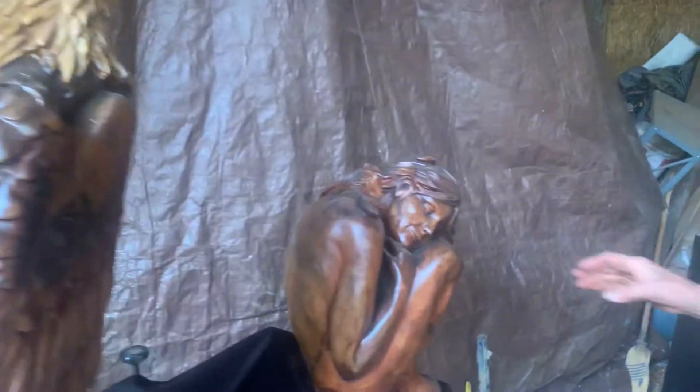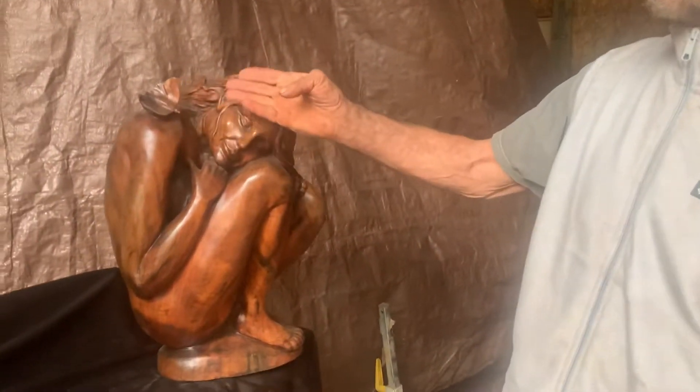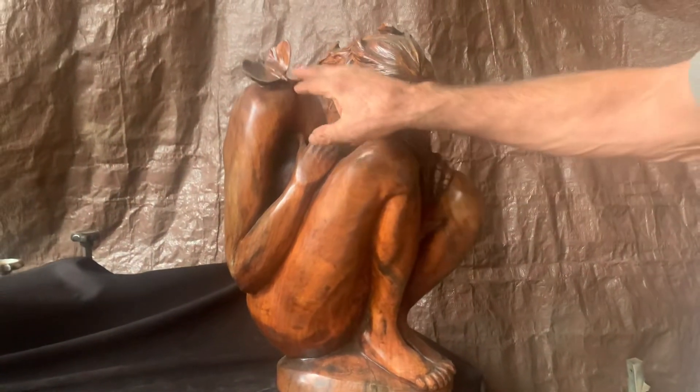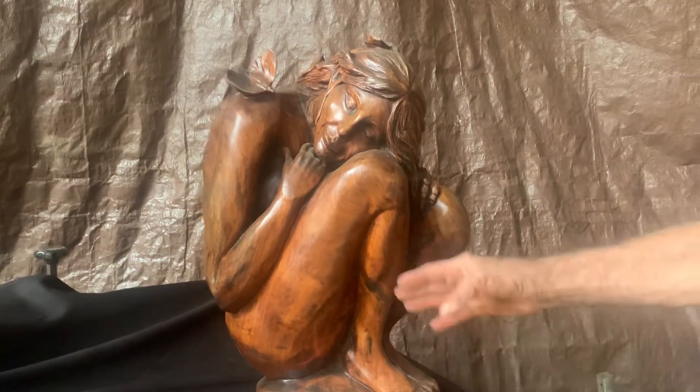This piece is pretty special to me. It's a female form and she's contemplative, meditative, and just so quiet inwardly. The butterflies have landed on her.